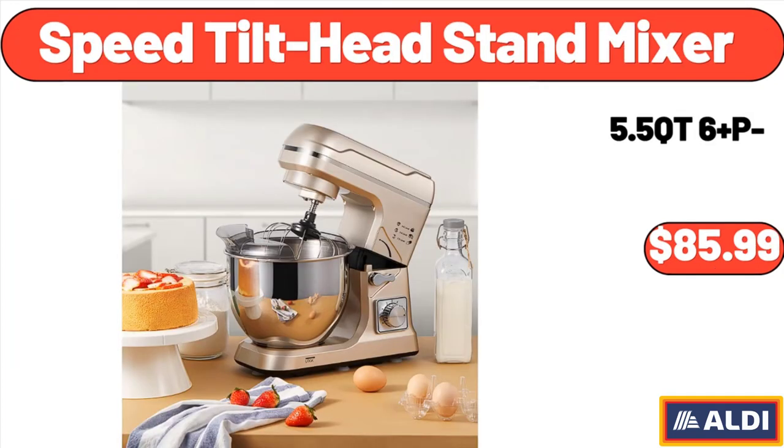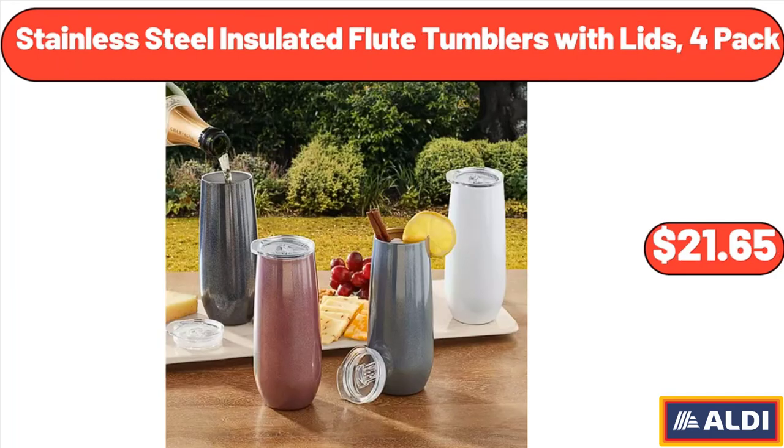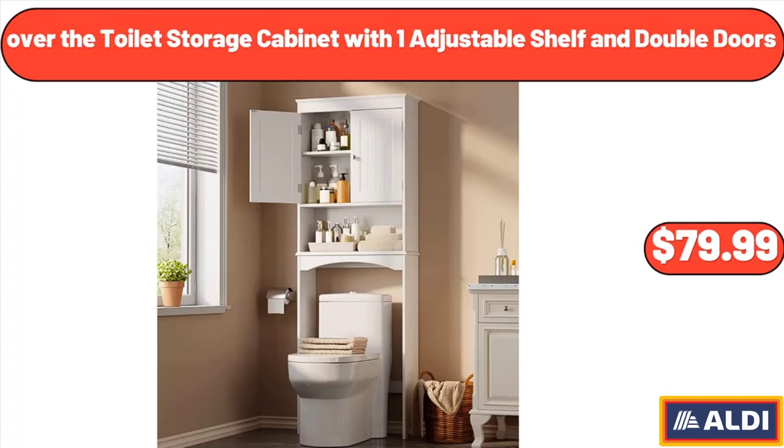Speed Tilt Head Stand Mixer, $85.99. Stainless Steel Insulated Flute Tumblers with Lids, 4-Pack, $21.65. Over the Toilet Storage Cabinet with 1 Adjustable Shelf and Double Doors, $79.99.